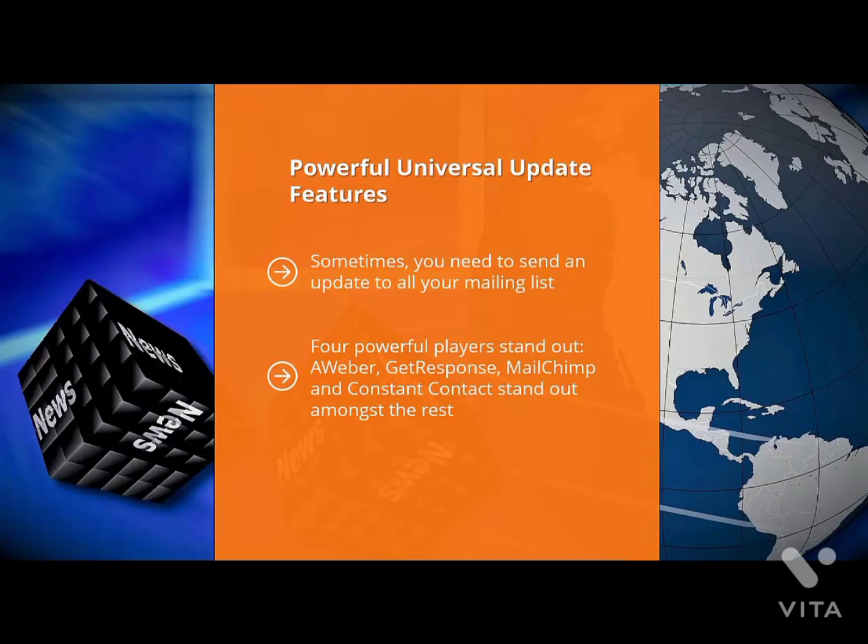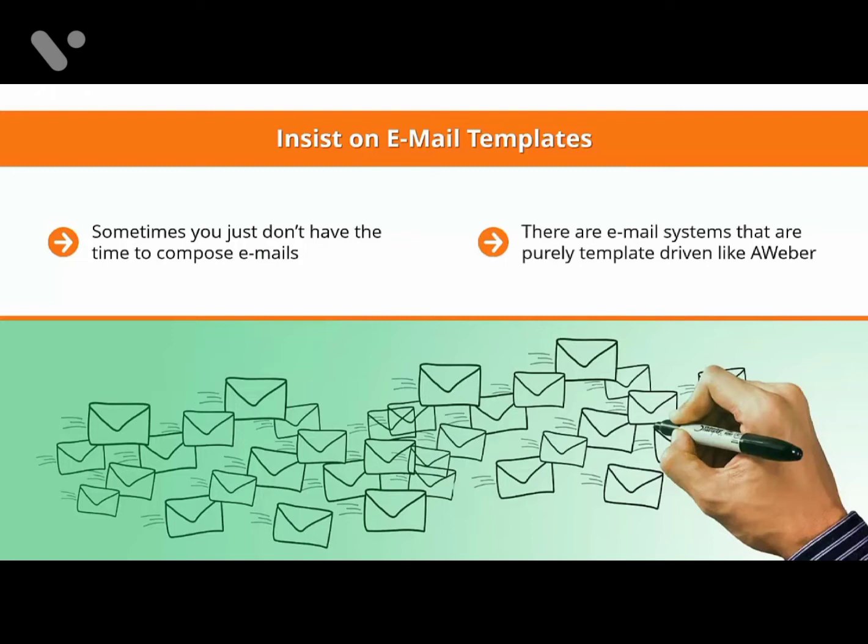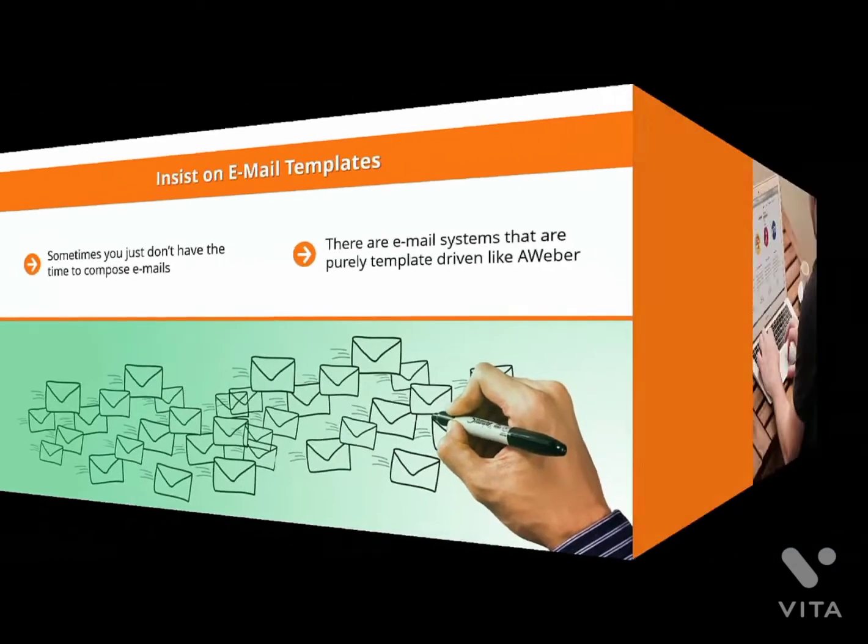These services have a solid gold reputation for getting past spam filters. They are so trusted by mail services like Gmail and Yahoo Mail that their emails usually get through. Deliverability is crucial, regardless of whether you are sending autoresponder text or a late-breaking update. When it comes to email templates, sometimes you just don't have the time to compose emails. Some email systems are purely template-driven, like Aweber. Others expect you to come up with your own email design each time, and others push you toward text-only emails.